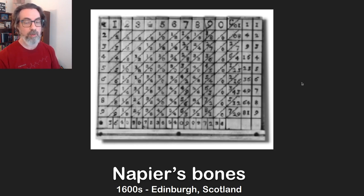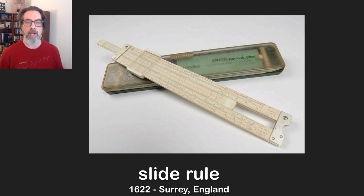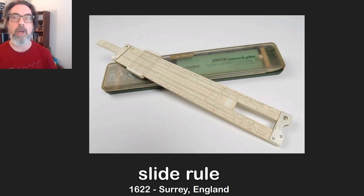He invented logarithms, released his bones, and then it didn't take long for someone to improve on the concept. Just a couple years later, Edmund Gunter in 1620 took Napier's published logarithms and made a single ruler with a logarithmic scale. Then just two years later, William Oughtred took two of those Gunter rules and put them together so they could move, coming up with something basically equivalent to the modern slide rule. The slide rule uses logarithms and allows people to relatively quickly do multiplication, division, exponents, logarithms, and even some trigonometry.